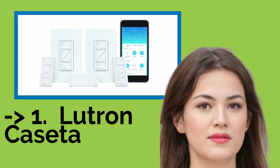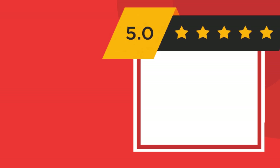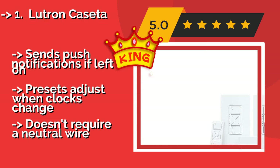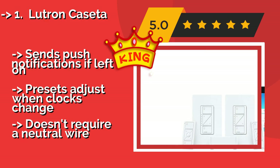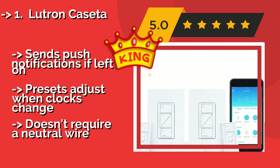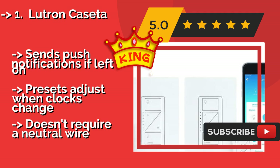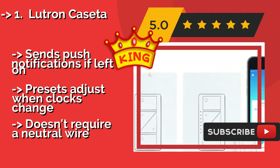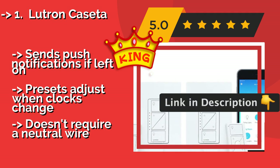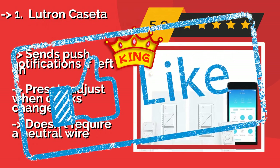The best of the best is the Lutron Caseta, approximately $165. It is a smart system that's compatible with Alexa, Google Assistant, and Siri. In addition to voice command, it offers 3 ways to control your lighting: the included remote, a phone, and of course the wall panel. It sends push notifications if left on and presets adjust when clocks change. It also doesn't require a neutral wire.